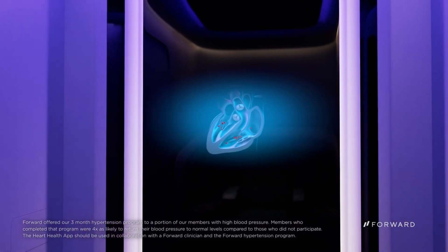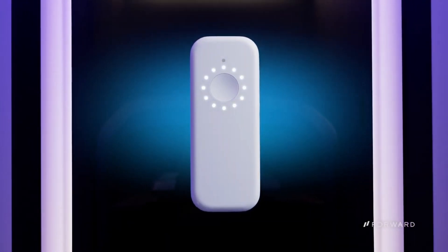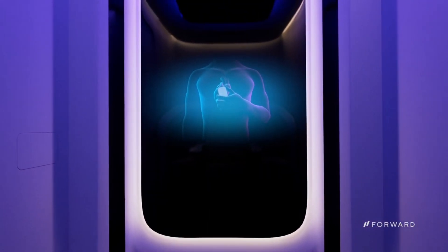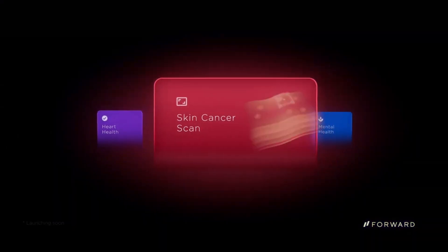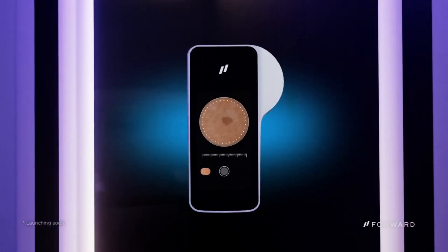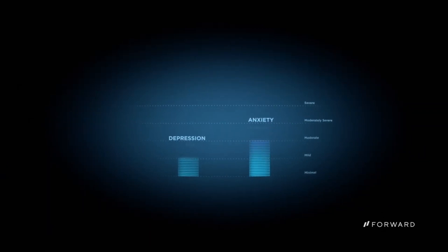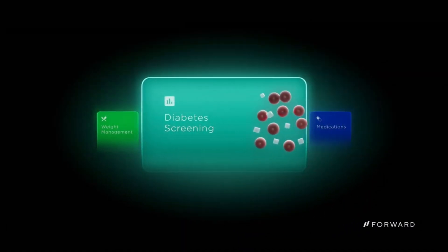24/7 access to your health data — you can track your progress and connect with your care team through a dedicated app. The BodyScan app creates a 3D model of your body to monitor changes and track progress towards your goals. The Heart Health app helps manage cholesterol, blood pressure, and physical activity to lower your risk of heart attack and stroke. The Mental Health app monitors anxiety and depression and provides ongoing guidance and support. Other health apps cover weight management, diabetes screening, routine blood draws, COVID-19 testing, and kidney and liver health checks.